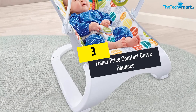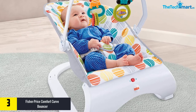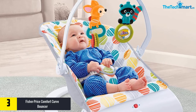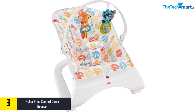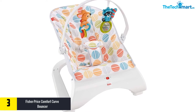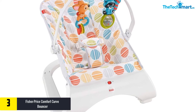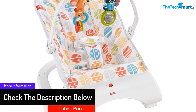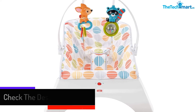At number three we have the Fisher-Price Comfort Curve Bouncer. If safety is your priority, you might want to go with this bouncer. It comes with an automatic bouncing feature along with soothing vibrations to help your baby. The model is built with a tough and solid design featuring curvy and sturdy legs, and comes with a premium seat design with a full secured pocket-style seat belt and washable fabric.